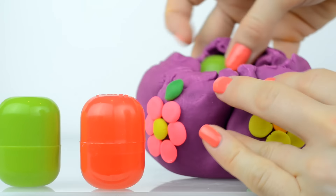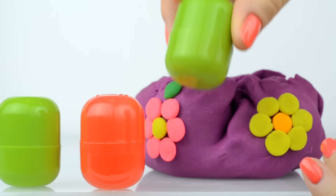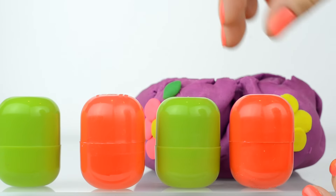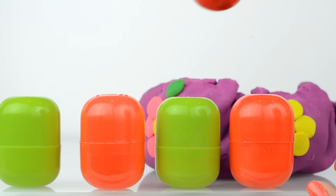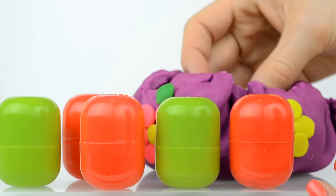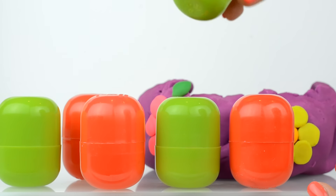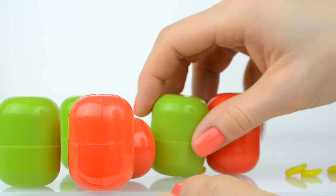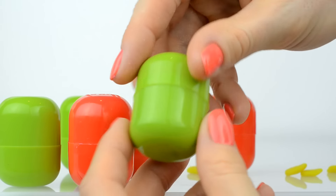Oh, look here! Surprise eggs! One, two, three, four, five, six surprises to open! Okay, let's start to open them.